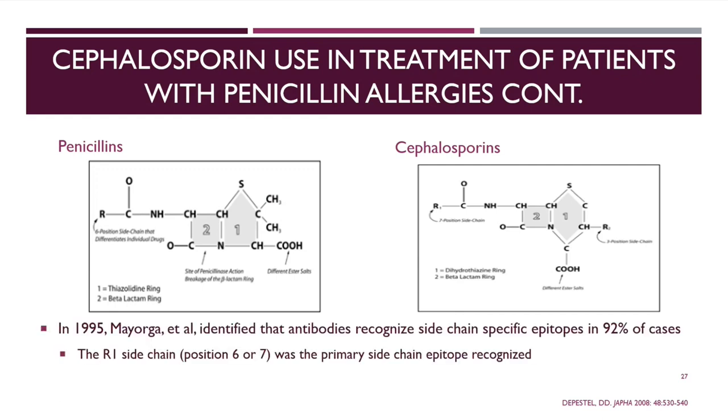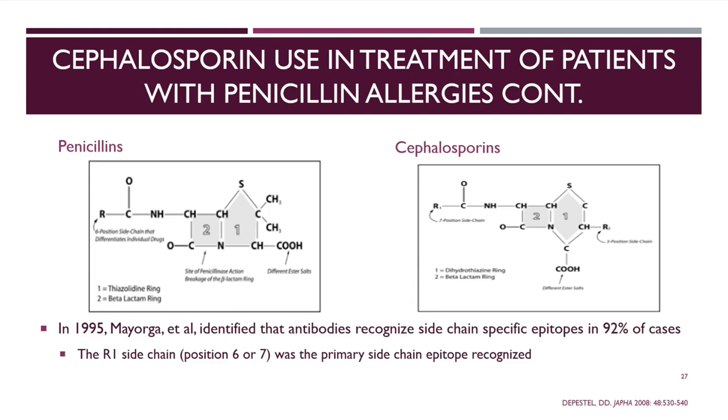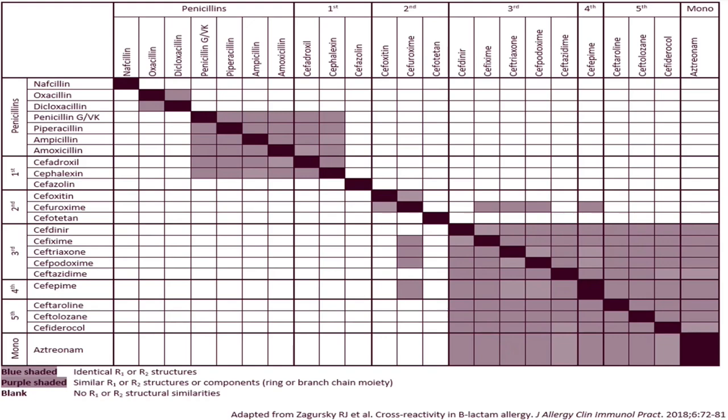A 1995 study identified that it was the R1 side chain causing allergic reactions in up to 92% of cases, typically sitting at position 6 or 7 in the actual structure. That is the epitope being recognized when creating antibodies and causing the immune response. Here's our cross-reactivity table that we provide as part of our Antimicrobial Stewardship Program guidebook to help identify if side chains are similar between antibiotics.